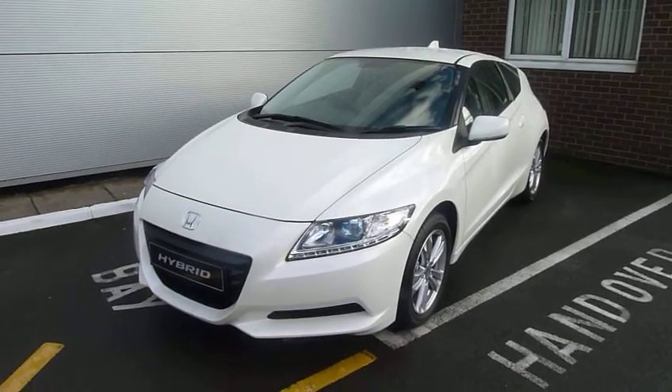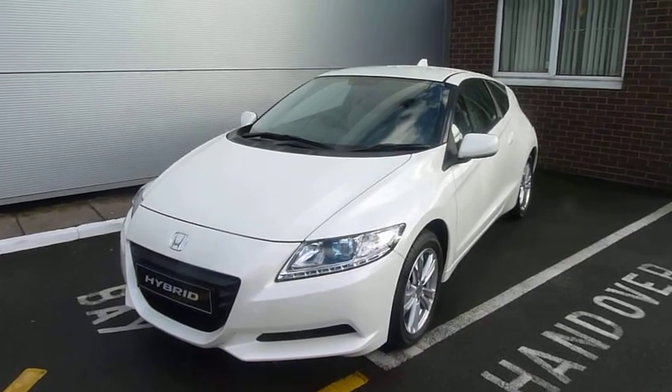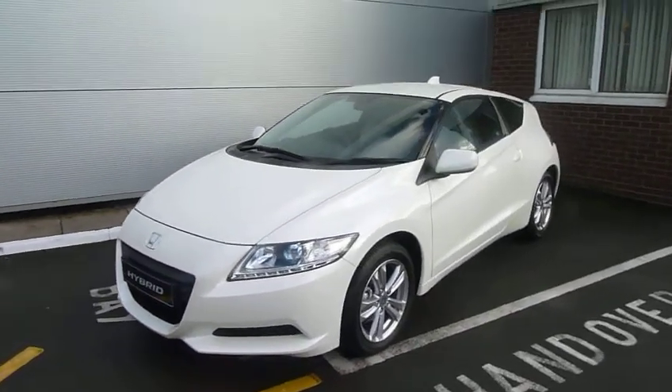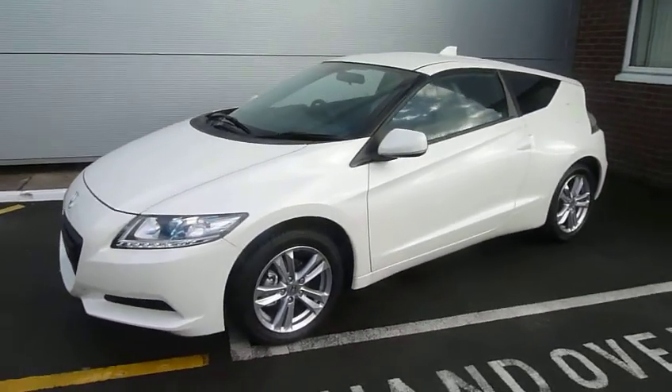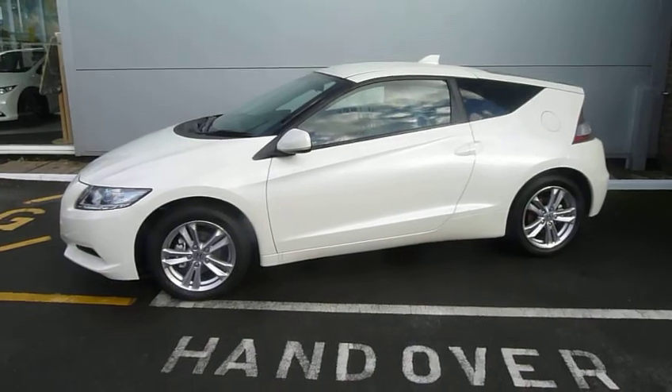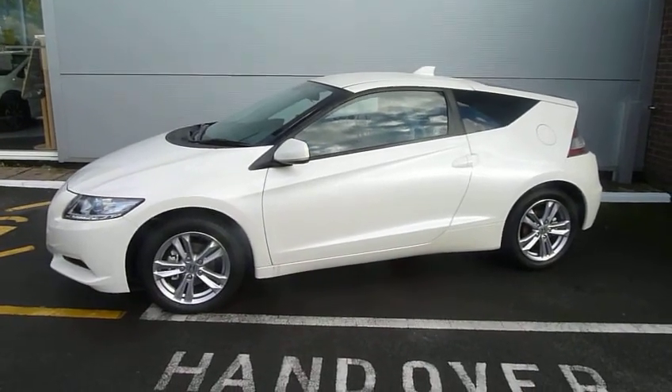Welcome to the JTU's Honda Group. Today I'd like to show you the Honda CRZ, one of our award-winning hybrid range. As you can see, it's an extremely sporty, stylish coupe which combines fantastic looks, great fuel economy and low CO2s.